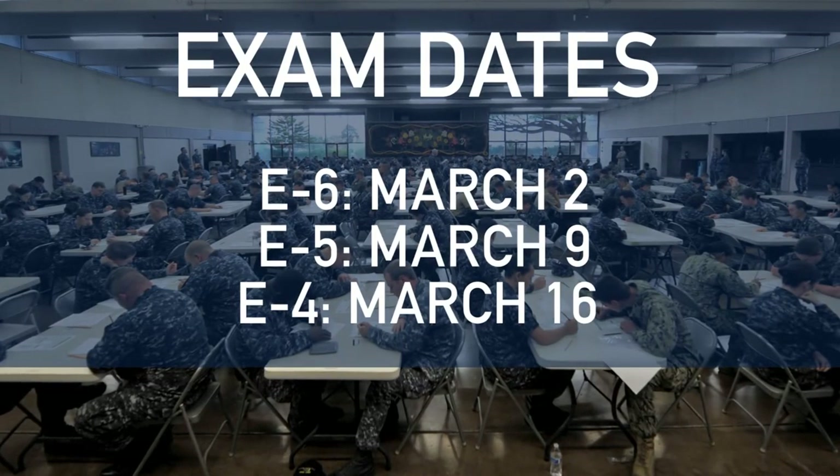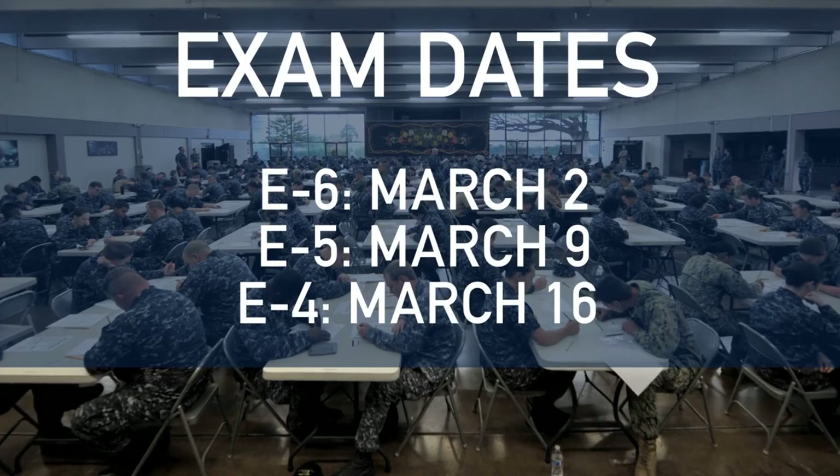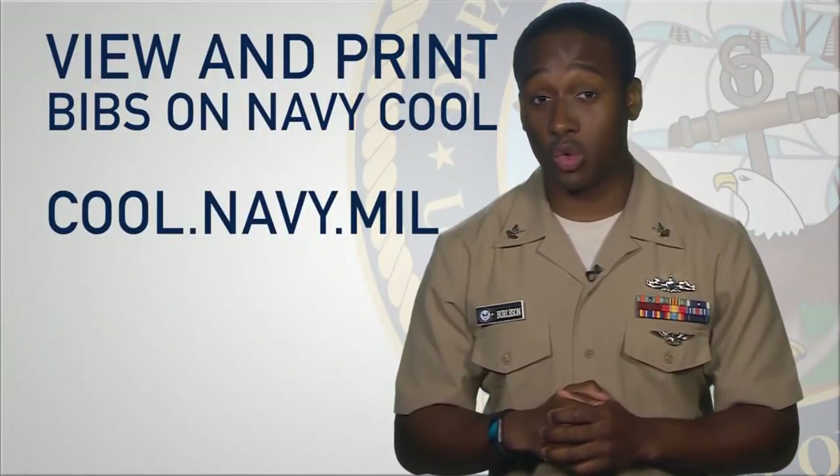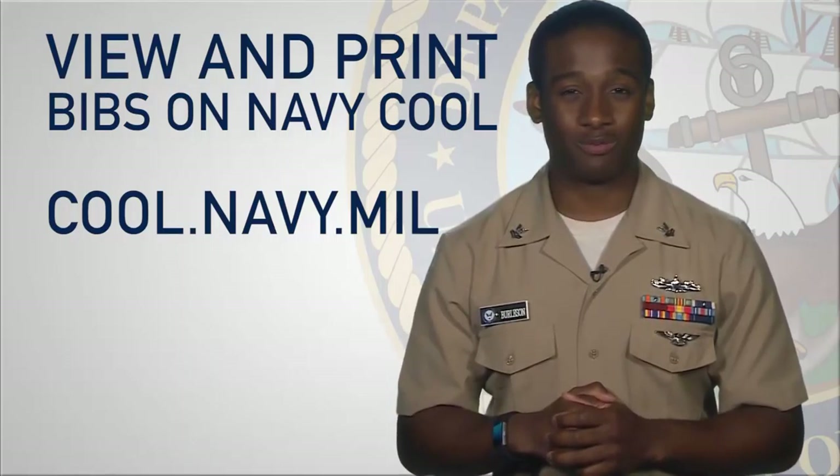Here at CNP, we set up an email that is designed to directly answer your questions on rating modernization. Email the address below with your questions, comments, or concerns.